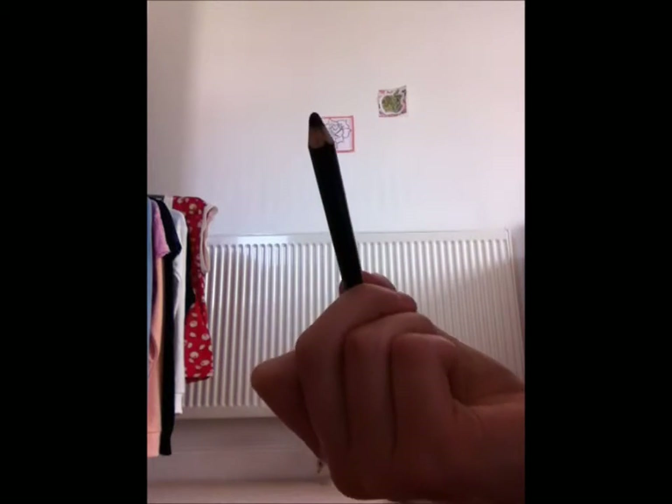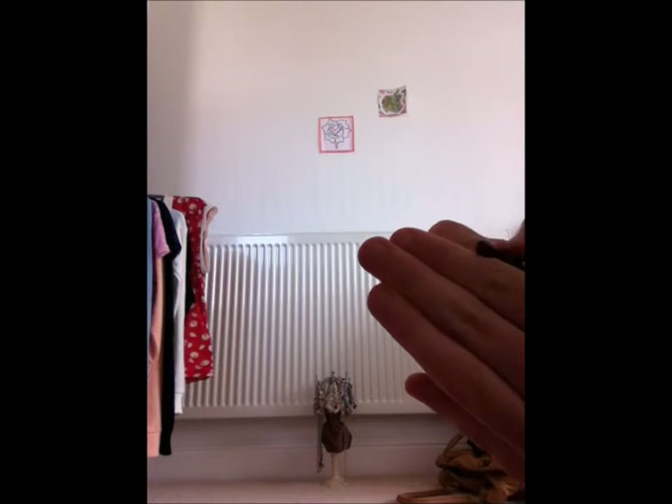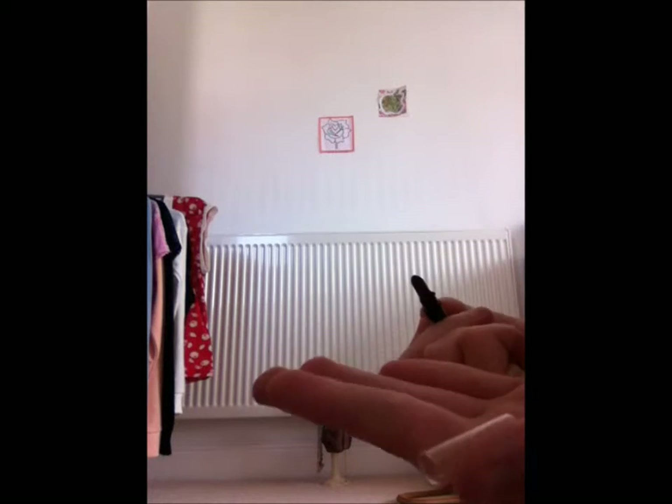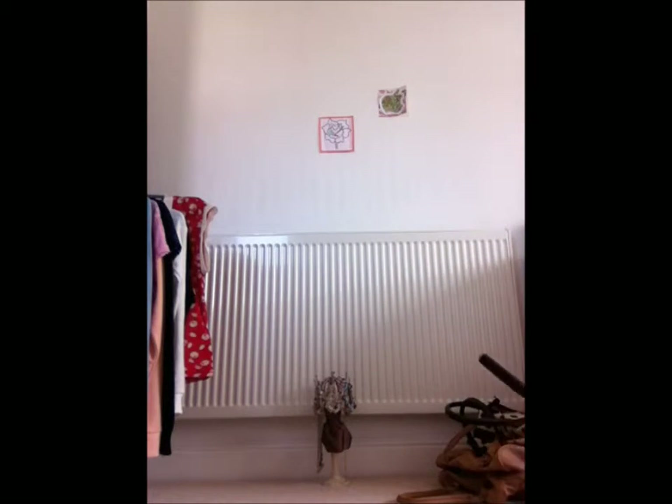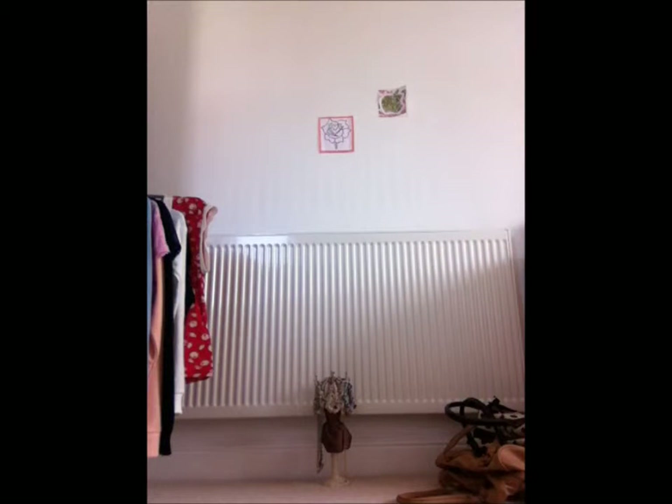One of the last things we've got to show you is the Benefit Bad Gal Liner in waterproof. It's a waterproof eyeliner and there's a smudge tip at the back of the box to smudge or remove it if you don't like it. Then we've also got the double-ended lip gloss called Freshly Squeezed.